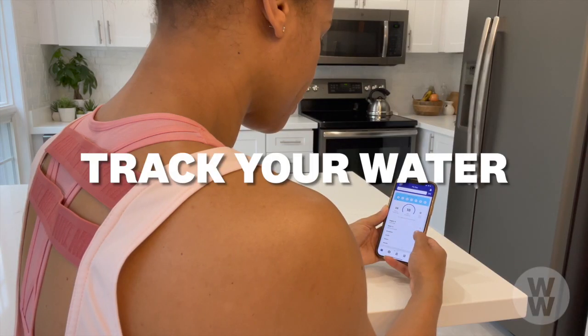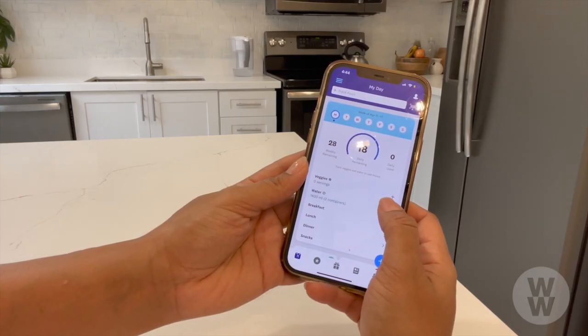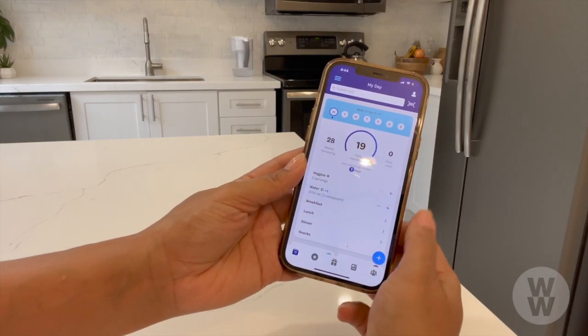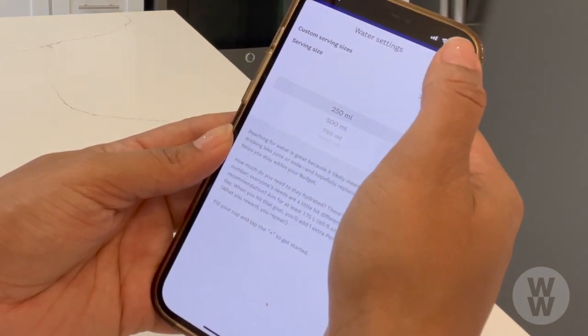My third and final tip is to track your water. The water tracker feature in the app helps you increase awareness when it comes to how much you drink every day. You can also customize the serving size in the app to help you keep track.